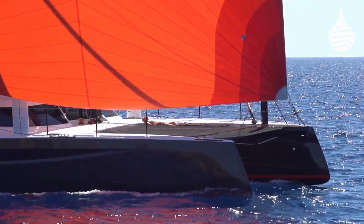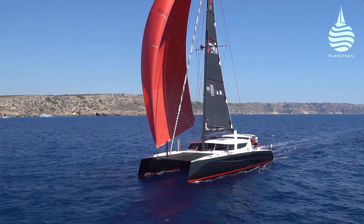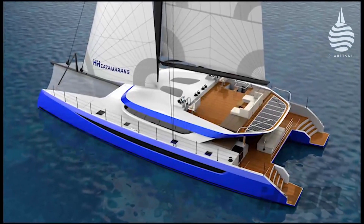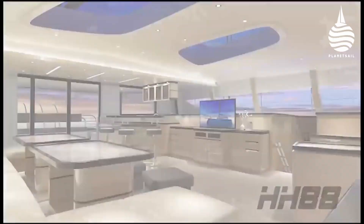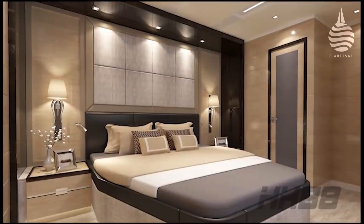Earlier this year we reported on the innovative and rather cool looking HH66 from the Hudson Yacht Group. Now the company has upped the ante and announced details of their new flagship, the HH88. The new Morelli and Melvin design continues the innovative theme that characterised the HH66, and this is a maxi cruising cat on a mission, where keeping the weight down and performance up was the key goal.